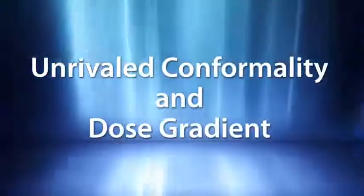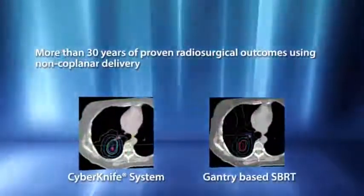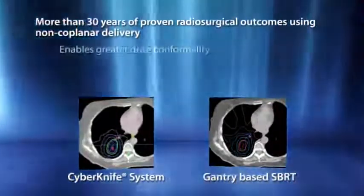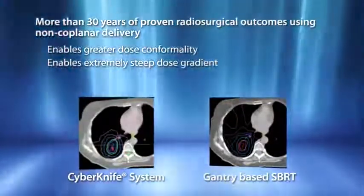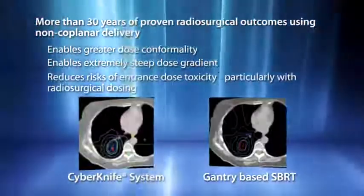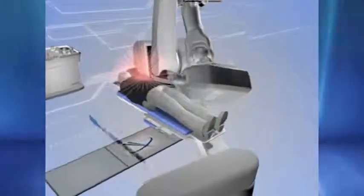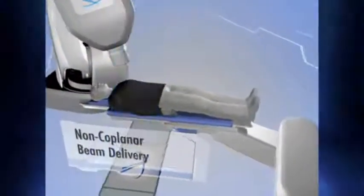With radiosurgical dosing, preserving surrounding healthy tissue is critical. More than 30 years of high-dose hypo-fractionation studies have proven that non-coplanar treatment delivery is essential to delivering maximum dose conformality with a combined steep dose gradient. With the CyberKnife system, this proven radiosurgical approach for tissue sparing is extended to treat targets such as the lung. With full 6D robotic mobility, the CyberKnife automatically delivers hundreds of uniquely angled, non-coplanar beams in routine clinical practice, without clinicians having to enter the treatment room or manually rotate the couch.